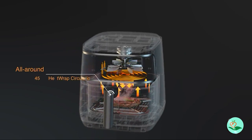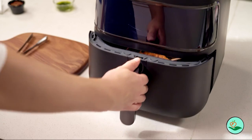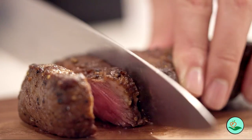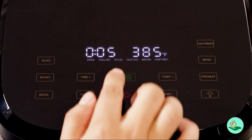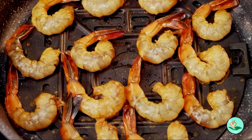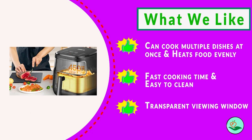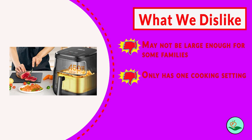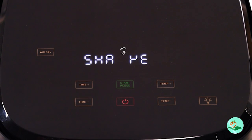If you are looking for an air fryer that can do it all, look no further than the Drio Air Fryer Pro Max. This 11-in-1 digital air fryer oven cooker is the ultimate kitchen appliance with features that make it the perfect choice for busy families or anyone who loves to cook. It has a temperature range of 100 to 450 degrees Fahrenheit, making it perfect for cooking a wide variety of dishes.